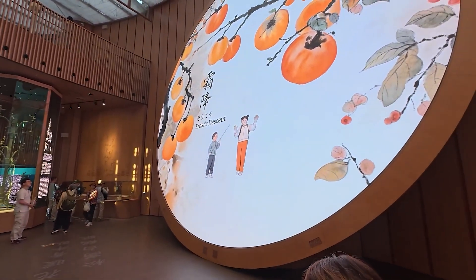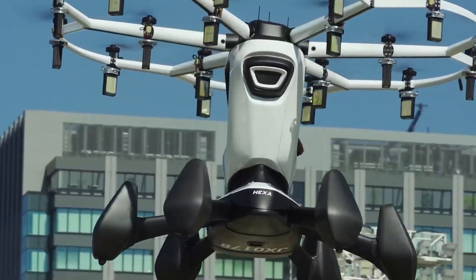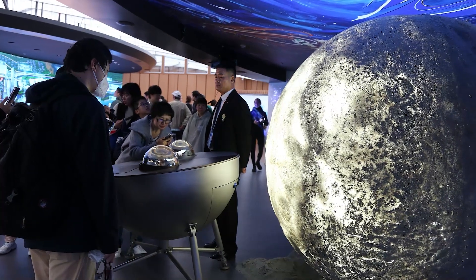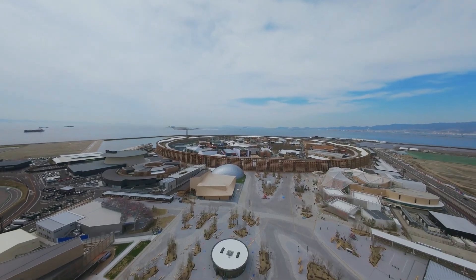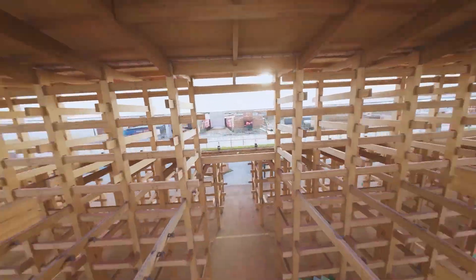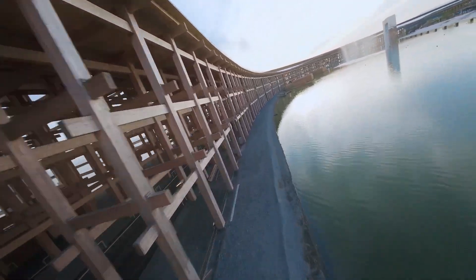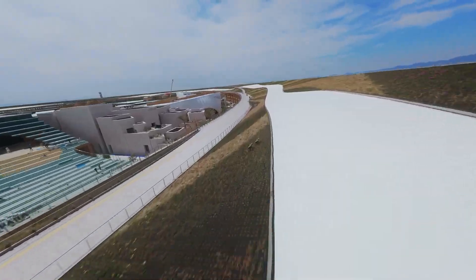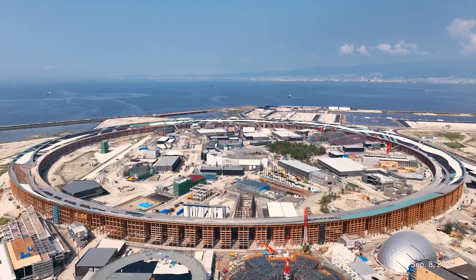So here we are — 2025, an era of artificial intelligence, flying cars, and privatized space travel. What will this next chapter look like? It starts with a giant wooden ring in Osaka. So elegantly simple, it takes your breath away. Spanning a jaw-dropping two kilometers, when the Expo returned to Osaka, they didn't just build a pavilion. They built this.